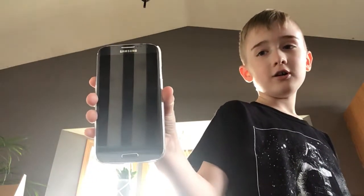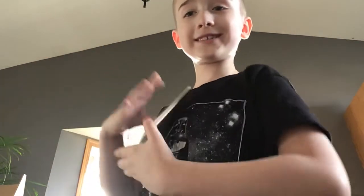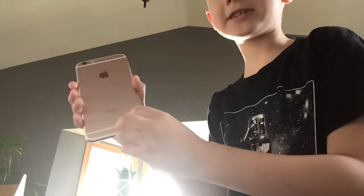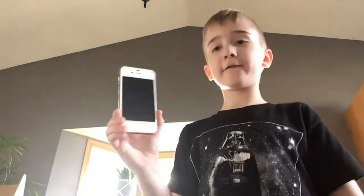This is my phone collection. First is the Samsung Galaxy S4 — it has a case and a pop socket. Then the golden iPhone 6s Plus; you can tell it's a 6s Plus by the S. Then here is a rose gold iPhone 6s Plus, and then this rose gold iPhone 6s Plus iPhone 4s.